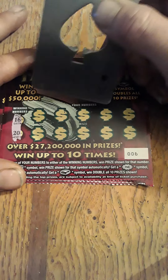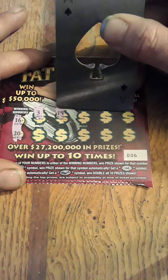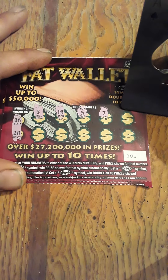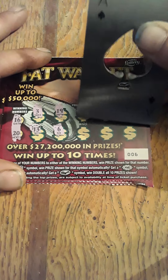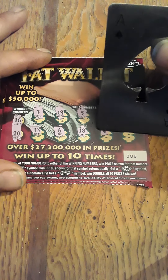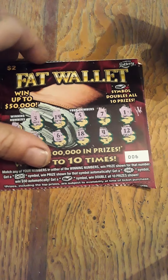We got 16 and 20 as our winning numbers. We got number 3, 19 — one off — 5, 7, 1. It would be nice to find a fat wallet symbol. Got 13, 6, 18, 4, and 12. Nothing there.